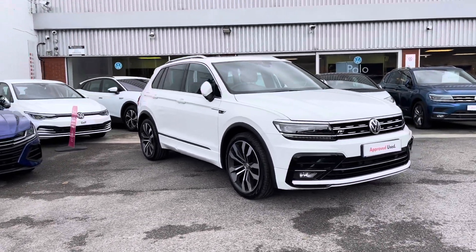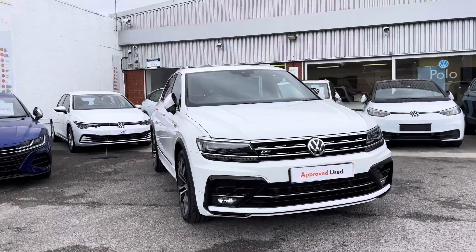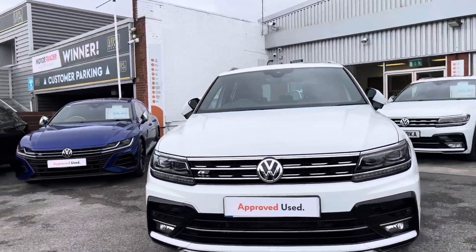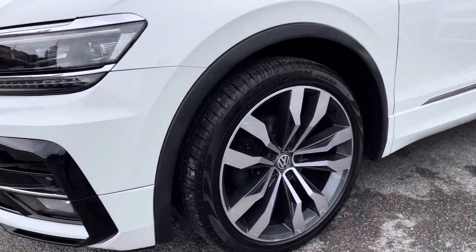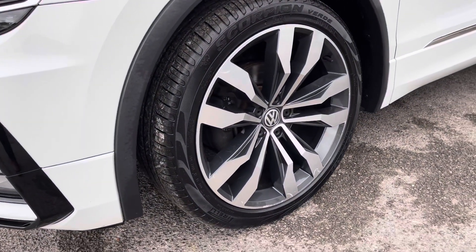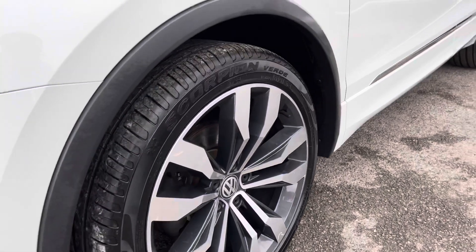This car does include a minimum of two years Volkswagen approved used warranty to add a bit of reassurance to your purchasing experience. As you can see, you've got the black detail on the car contrasting well with the exterior finish, along with these 20-inch Suzuka alloy wheels that give the car a more stylish look.